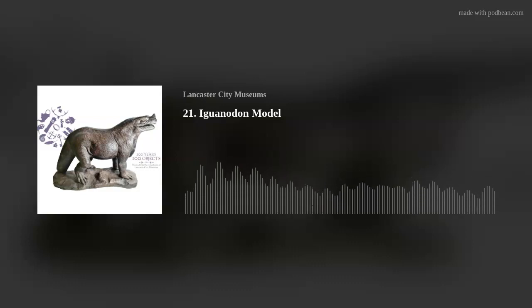We hope you enjoyed this episode of 100 Years, 100 Objects, and hope that you will join us for our other episodes where we will be discussing everything from newspapers to Neolithic axes.